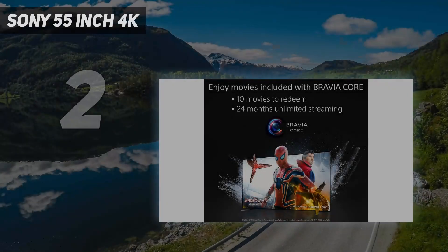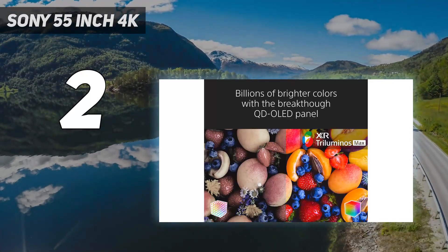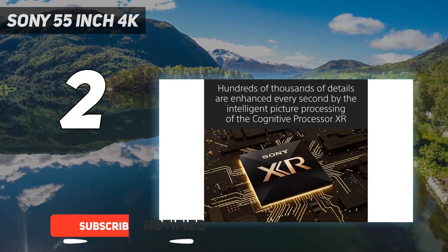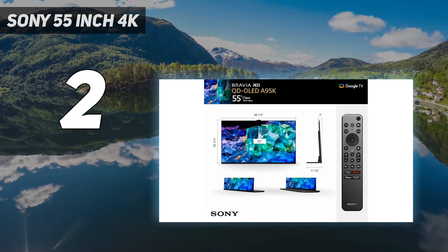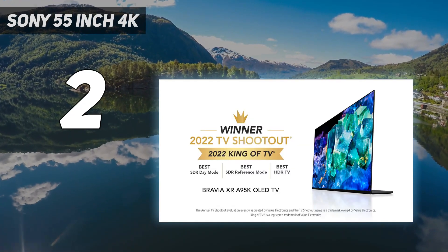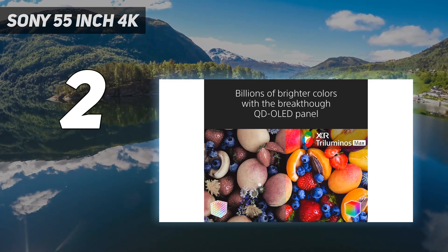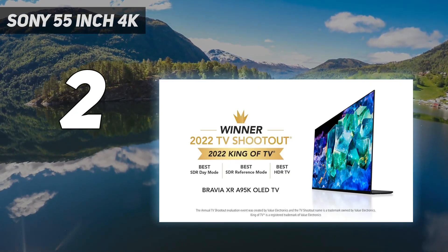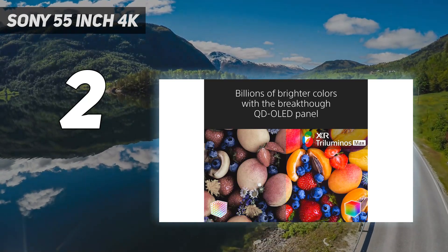Number 2 on my list: the Sony 55-inch 4K. If you want the absolute best TV for a basement home theater, get the Sony A95K OLED. It's significantly more expensive than the Samsung S90C OLED, but it's better for a home theater setup as it has wider format support and delivers a more accurate image overall, especially in HDR. Compared to Samsung's HDR10 Plus format, the A95K supports the more popular Dolby Vision HDR, so you'll enjoy the most advanced HDR experience possible from almost any source.